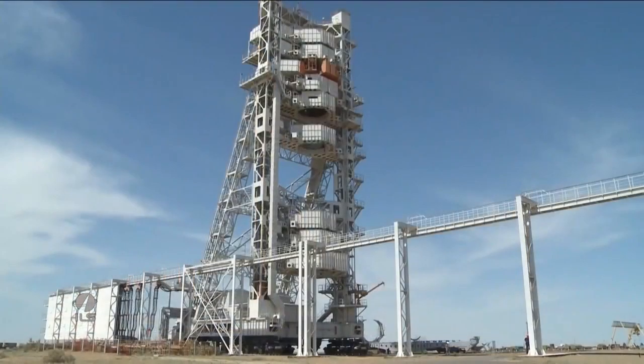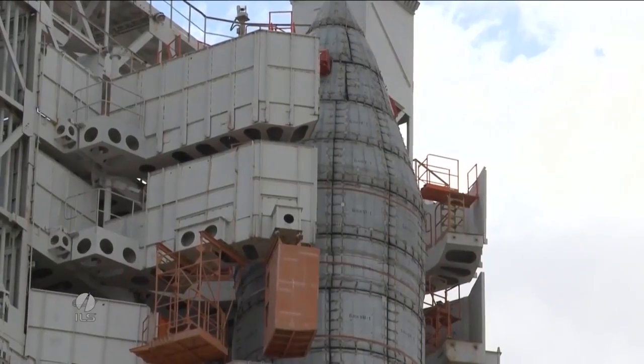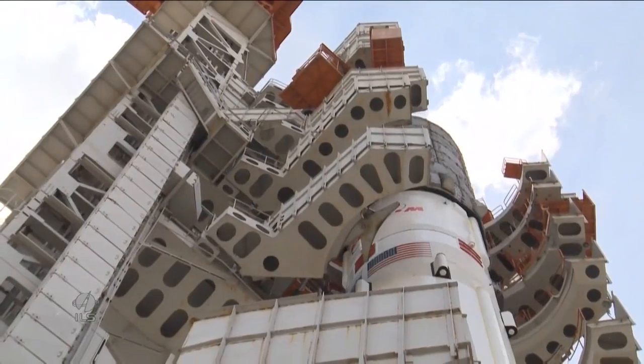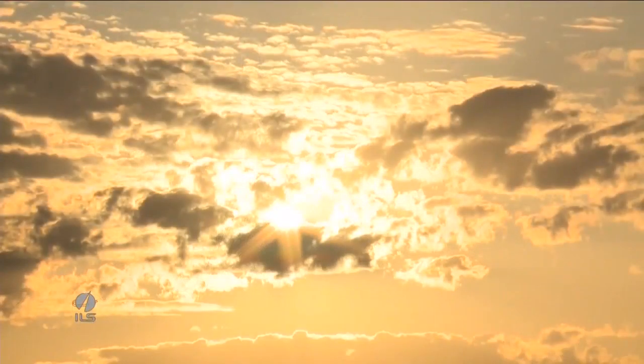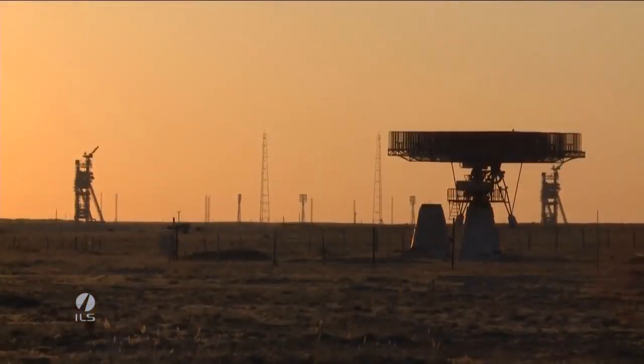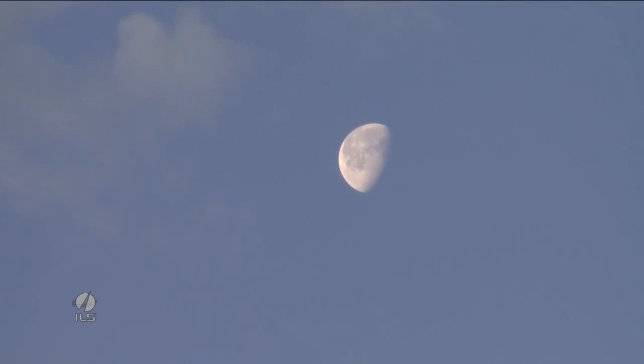Then the service tower is moved into position. The mobile service tower provides services and accessibility to the launch vehicle and spacecraft. Proton rollout to the pad always occurs at exactly 6:30 in the morning, corresponding with the precise time the vehicle for Yuri Gagarin rolled out in 1961, marking this landmark anniversary tradition.